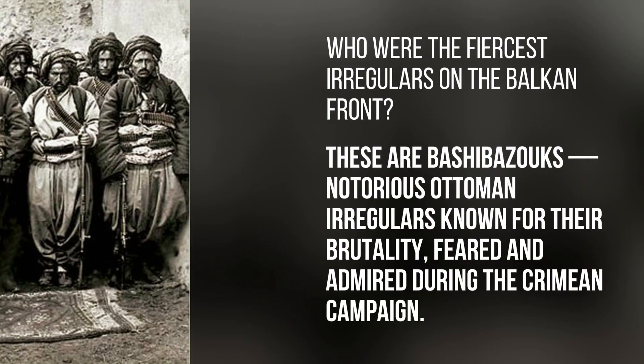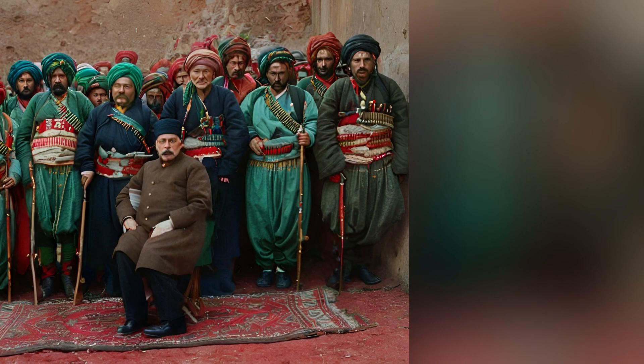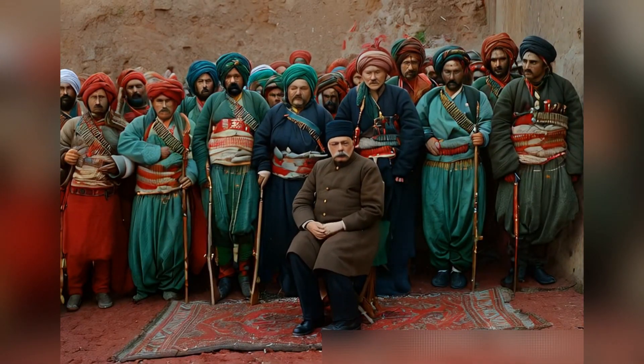Who were the fiercest irregulars on the Balkan front? These are Bashi-Bazouks, notorious Ottoman irregulars known for their brutality, feared and admired during the Crimean campaign.